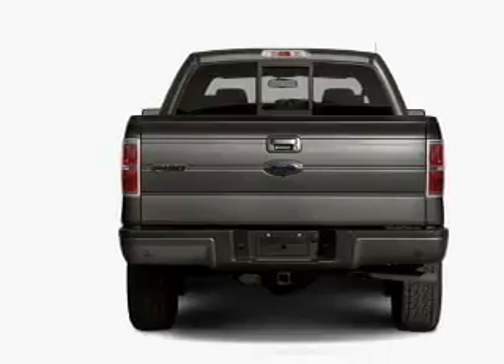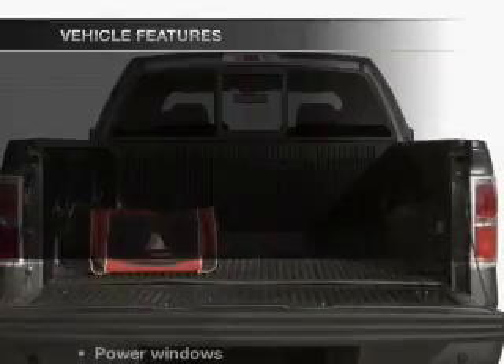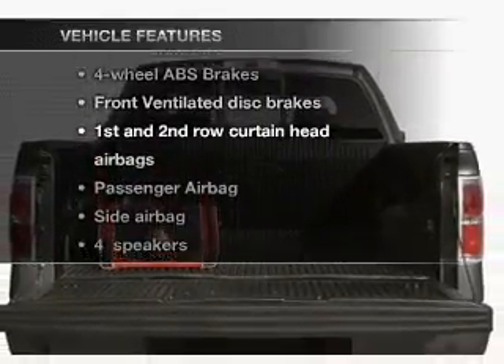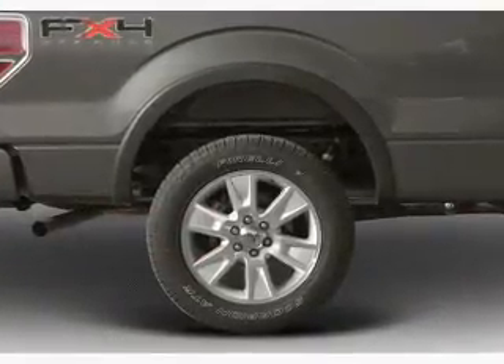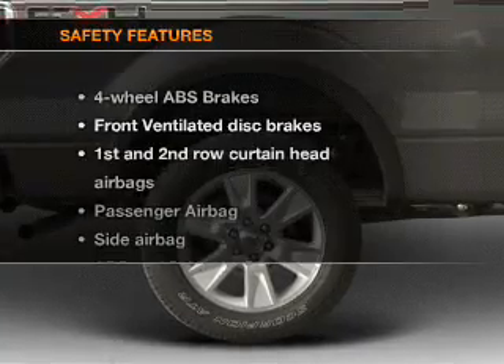Anti-lock brakes help you bring your vehicle to a safe stop. Plus, enjoy these notable features included in this vehicle: power windows, power steering, power mirrors, and an adjustable tilt steering wheel.